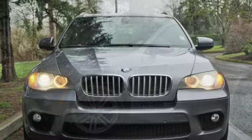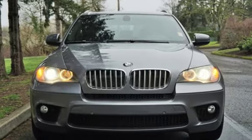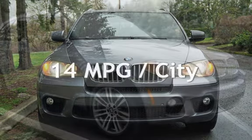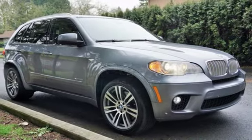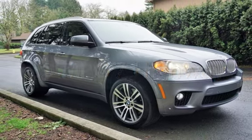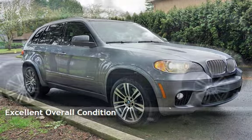This BMW has less than 123,000 miles on the odometer. Estimated fuel economy for this vehicle is 14 miles per gallon in the city and 20 miles per gallon on the highway. This vehicle is in excellent overall condition.